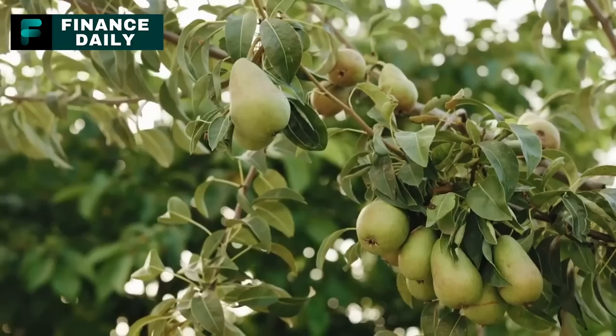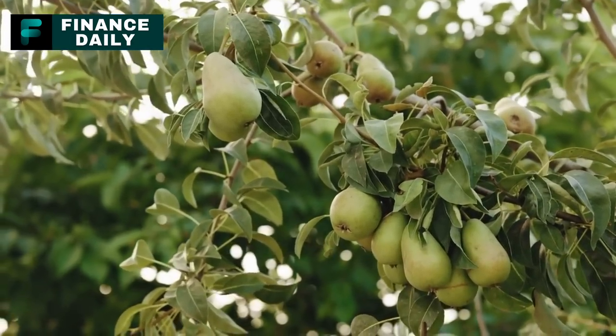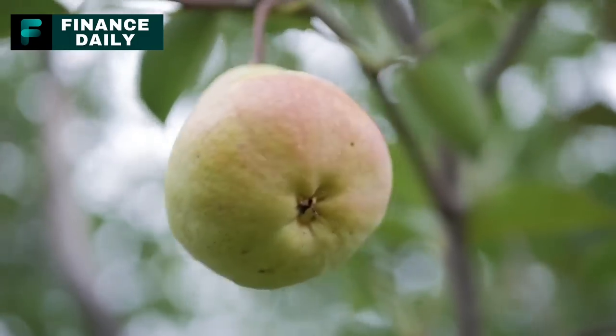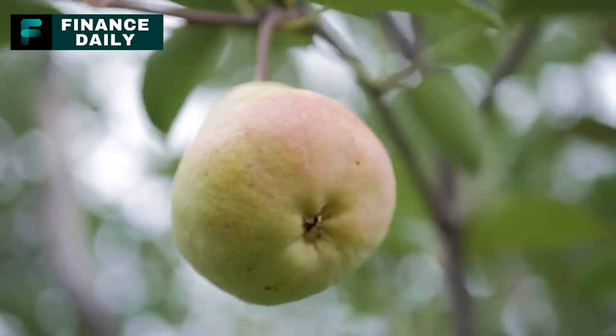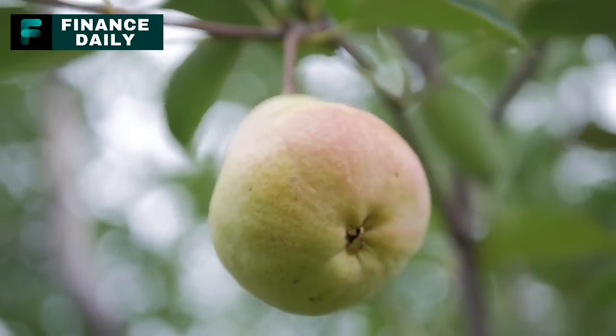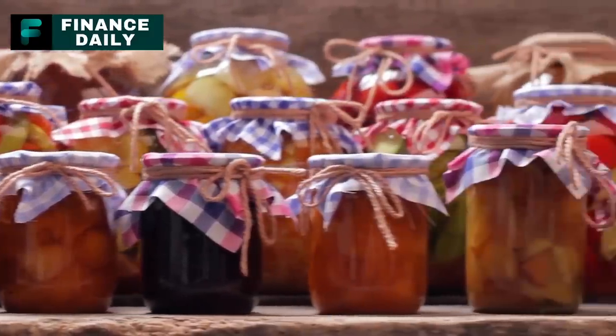6. Canned Pears. High in dietary fiber and vitamin C, canned pears offer a sweet and nutritious snack or dessert option. A three-month supply might involve around 20 to 30 cans per person, considering pears are often consumed as a dessert or snack. They can be used in baking, added to salads, or eaten straight from the can.